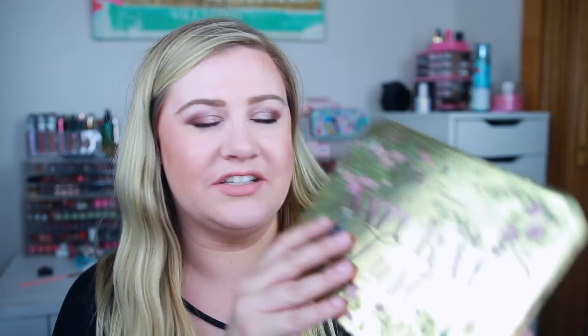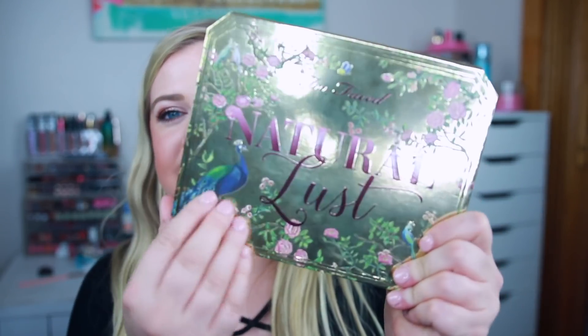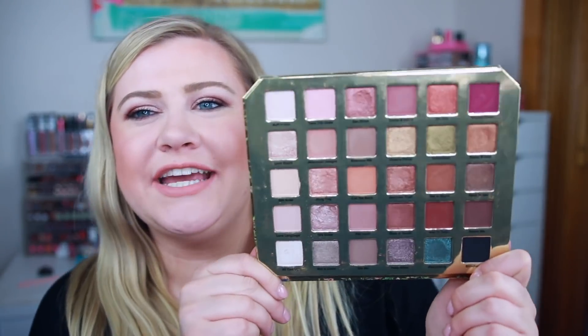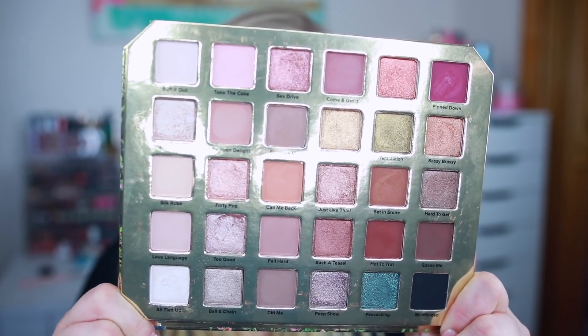I'm going to start off with this palette first. As you can see it is this beautiful, kind of antique looking, almost bronzy, very gorgeous compact. It does have a little bit of texture and it has this little peacock theme but also kind of a floral theme. This palette is retailing for $59 — a little bit pricey, but you guys get a lot of shadows and a huge mirror in here. Too Faced always just kills it with their packaging.